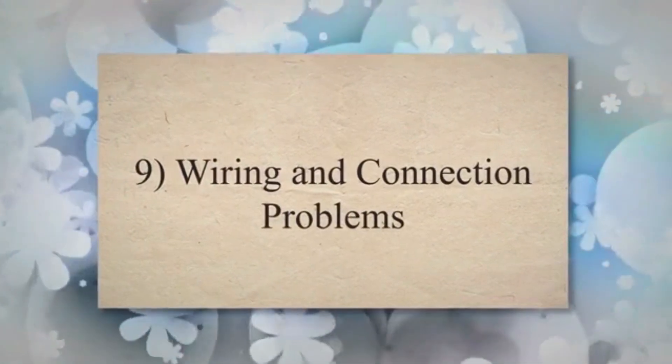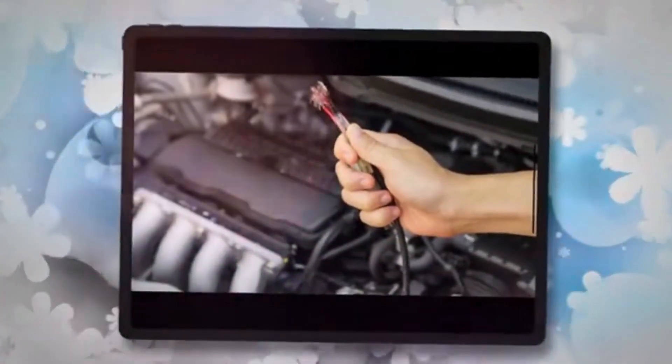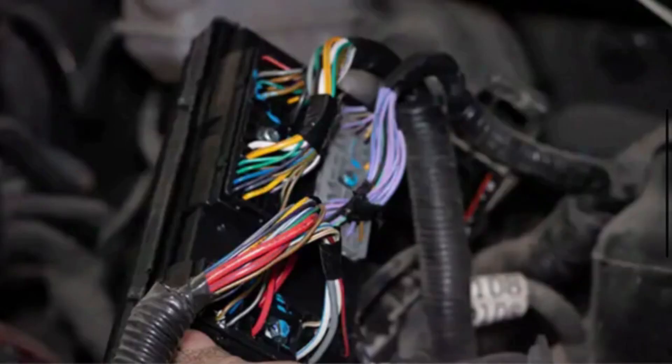9. Wiring and connection problems. Damaged or corroded electrical wires, connectors, or terminals can interrupt the flow of electricity and prevent the starter motor from receiving power.